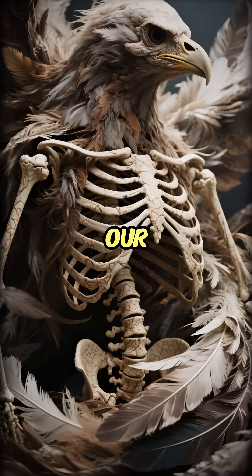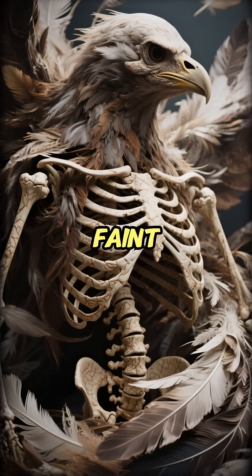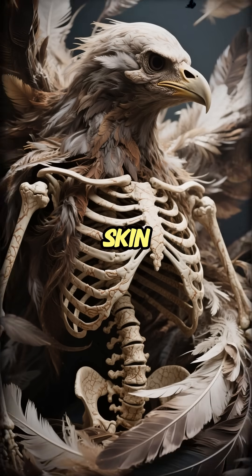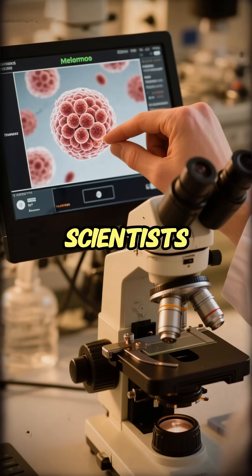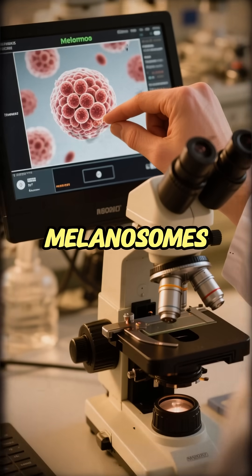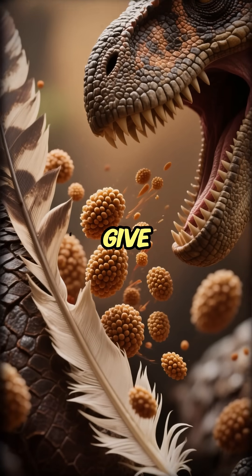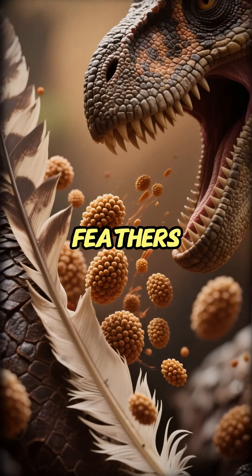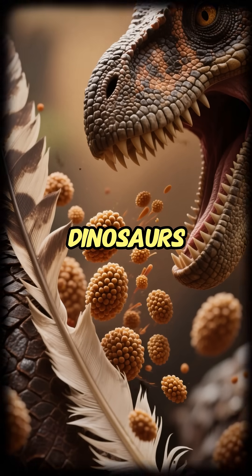The revolution in our understanding didn't come from the bones, but from the faint traces of feathers and skin. Using powerful electron microscopes, scientists discovered something incredible: fossilized melanosomes. Melanosomes are tiny pigment-filled sacs that give color to our hair, to the feathers of birds, and as it turns out, to the feathers and skin of dinosaurs.